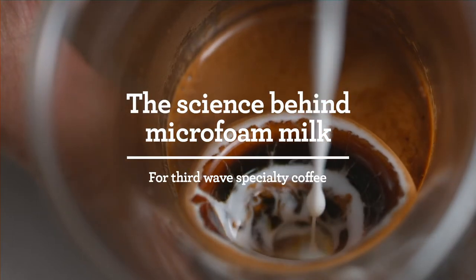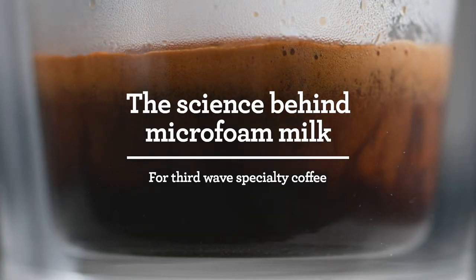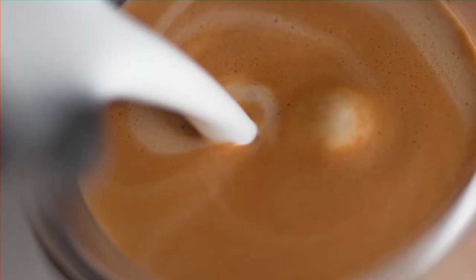Micro-foamed milk is milk where the milk foam is so dense that we have no visible bubbles, so you get this perfectly homogeneous experience throughout the entire liquid.